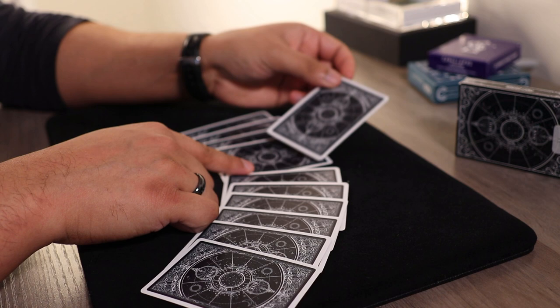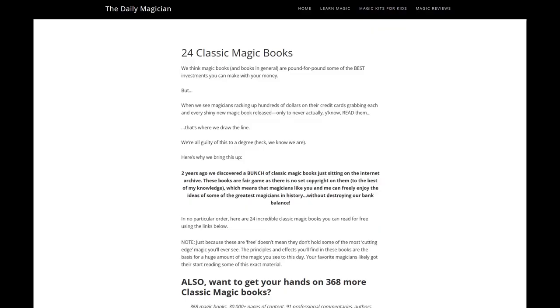Before you move on, I want to let you know I learned both of these card tricks through my friend Jacob at The Daily Magician. On his website — link in the description — he offers 24 magic books for free, valued at almost two thousand dollars. All you have to do is sign up for his email list. I'm not getting anything for promoting this, just sharing these tricks and books with you. No pressure.